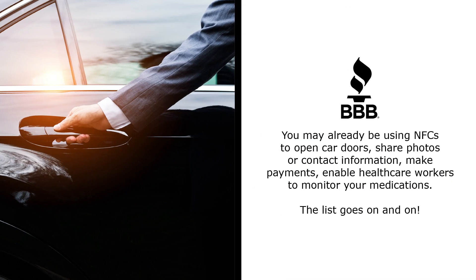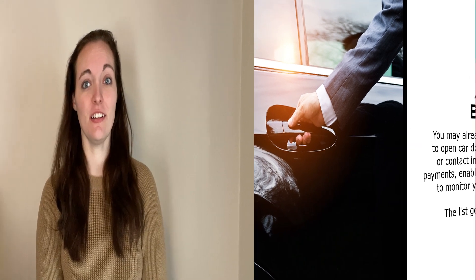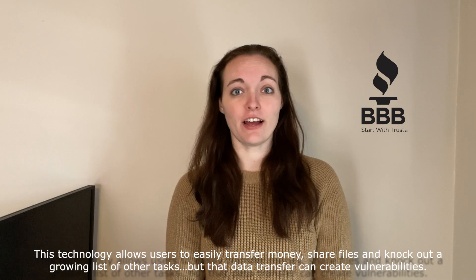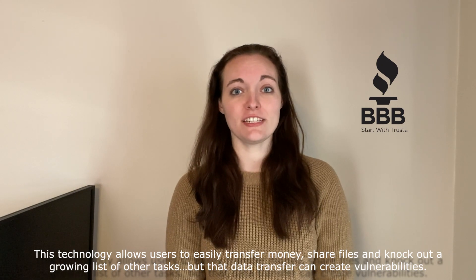You may already be using NFC to open car doors, share photos or contact information, make payments, or enable healthcare workers to monitor your medications. The list goes on and on. This technology allows users to easily transfer money, share files, and knock out a growing list of other tasks.